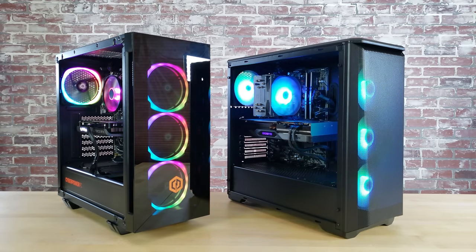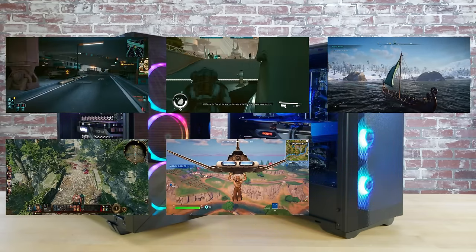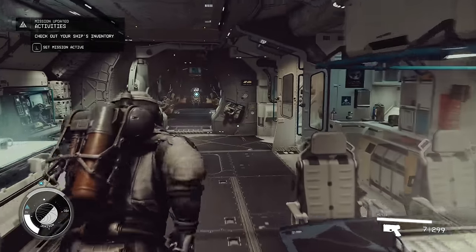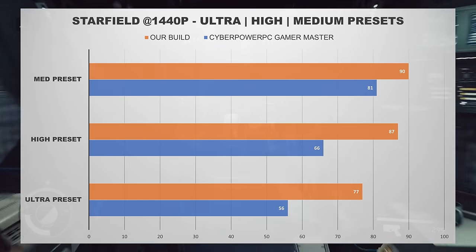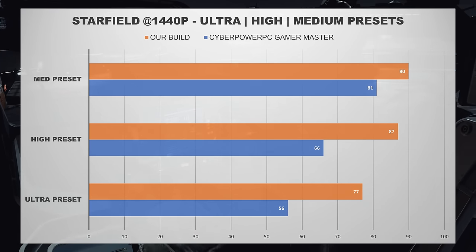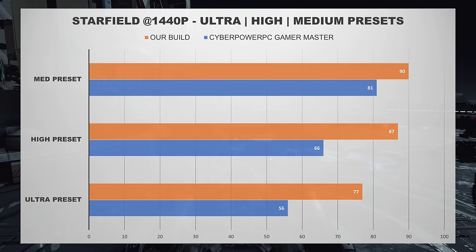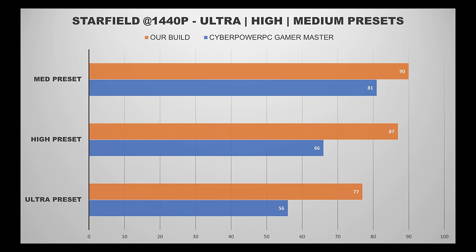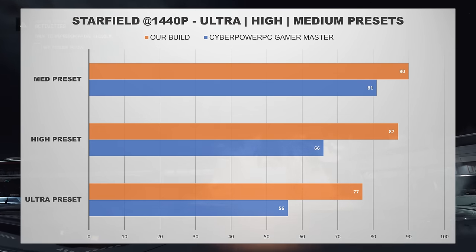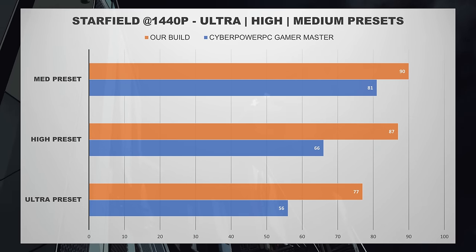We benchmarked both systems in six games at 1440p resolution across various graphics presets: Cyberpunk 2077, Starfield, Assassin's Creed Valhalla, Baldur's Gate 3, Fortnite, and Palworld. In Starfield at Ultra, High, and Medium presets — with FSR on for our build and DLSS on for the CyberPower PC system — even Nvidia's superior upscaling technology DLSS was not enough to help the CyberPower PC system match our build's performance. The 7800 XT provided about a 30% performance advantage at the Ultra and High presets.